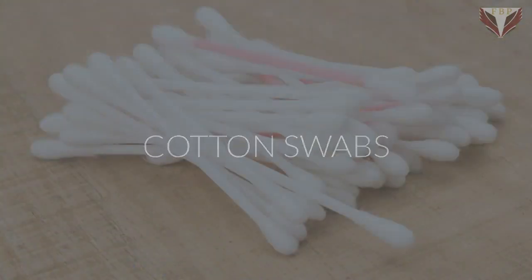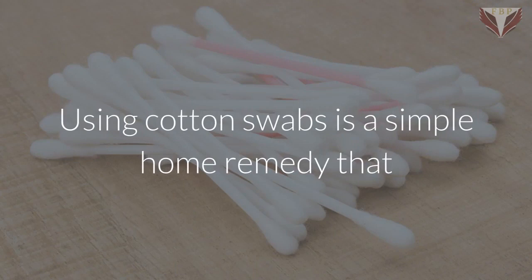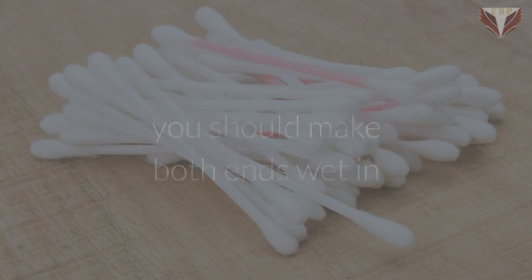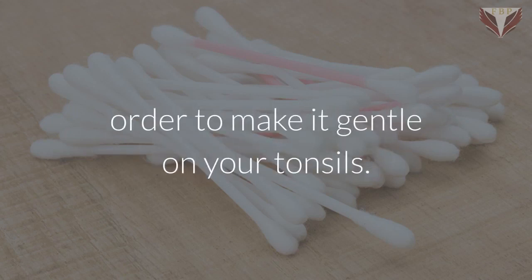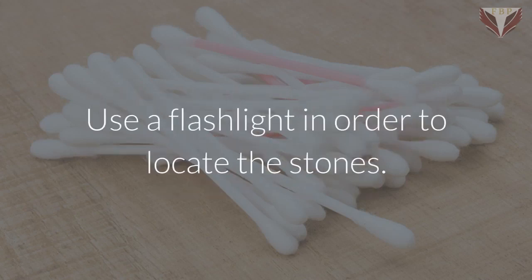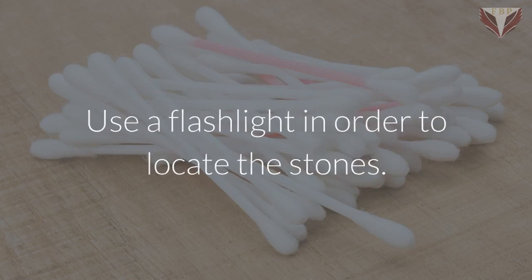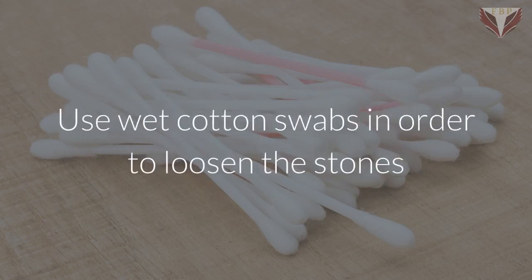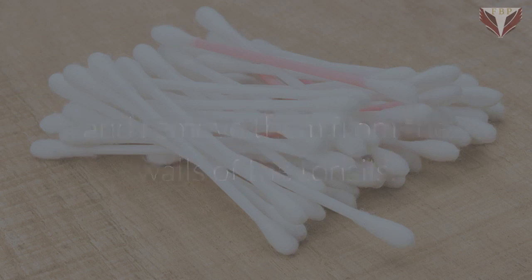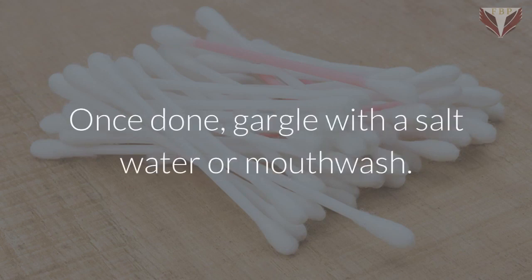Cotton swabs. Using cotton swabs is a simple home remedy that is done to push off tonsil stones from the tonsil walls. Before using them, you should make both ends wet in order to make it gentle on your tonsils. To get the best result, you should do this method in front of a mirror. Use a flashlight in order to locate the stones. Use wet cotton swabs to loosen the stones and remove them from the walls of the tonsils. Once done, gargle with salt water or mouthwash.